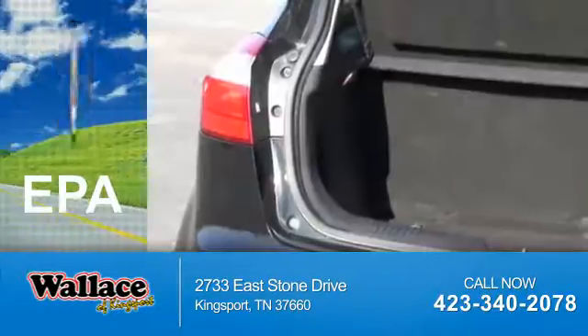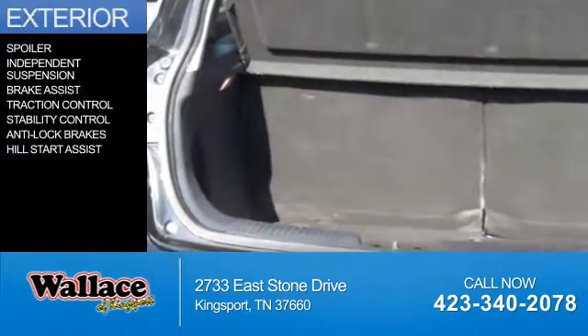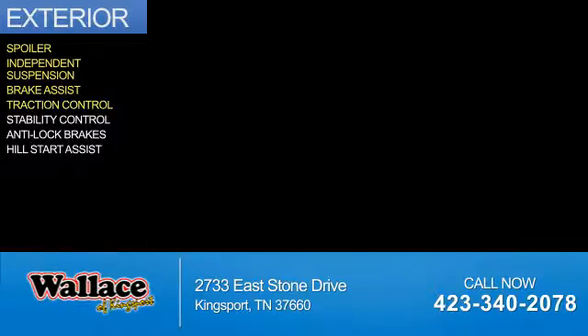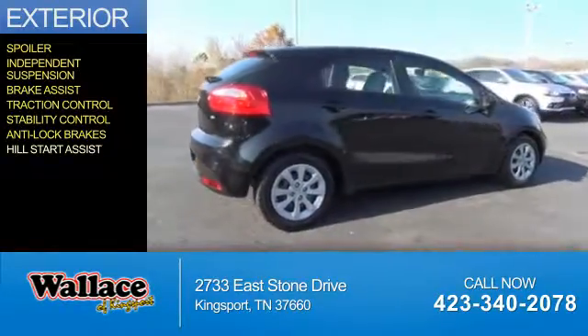Great fuel efficiency saves you money by requiring fewer trips to the gas station. The features include a spoiler, independent suspension, brake assist, traction control, stability control, anti-lock brakes, and hill start assist.